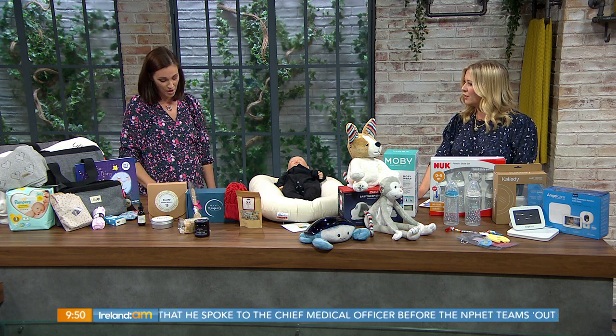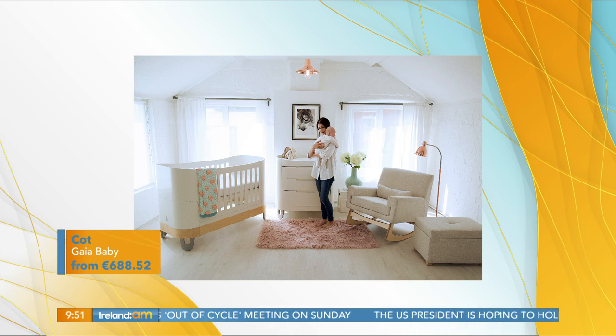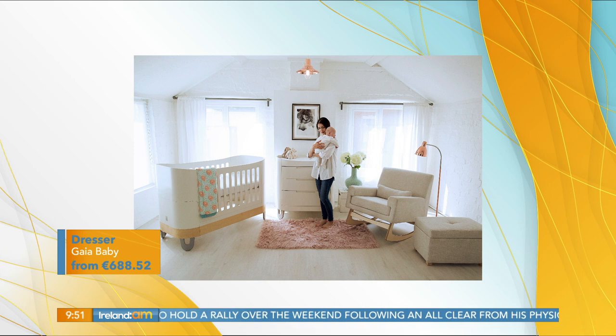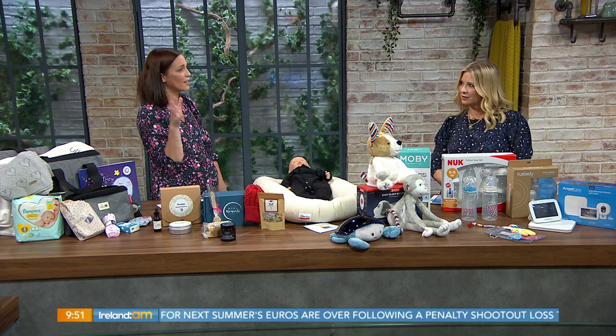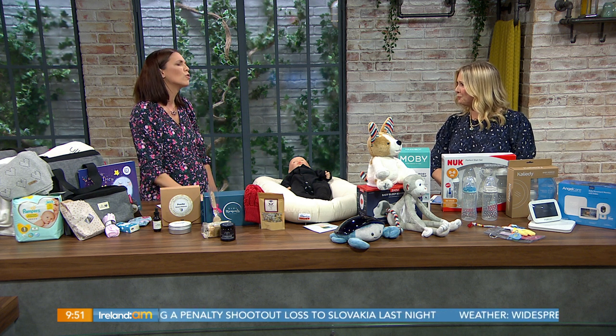Now over to Gaia Baby. I couldn't bring the cot in — it's a lot to carry! These are an Irish company for all your nursery needs: luxury rocking chairs, beautiful nursery goods, very sustainable. They carry you right the way through from your first baby — from cot cribs that go beside the bed, all the way through to a toddler bed. A real investment piece. A lot of people are clubbing together to gift nursery furniture, going from the side-by-side cot right along to drawers. Super stylish.